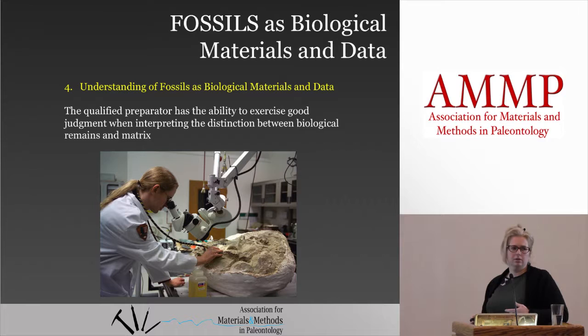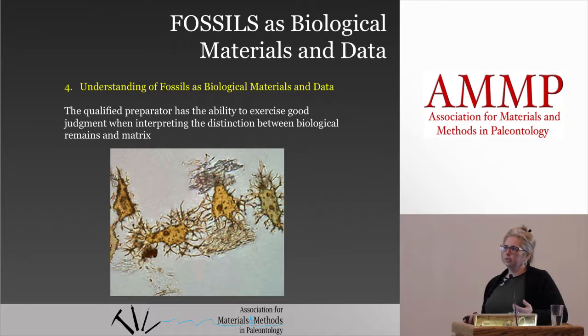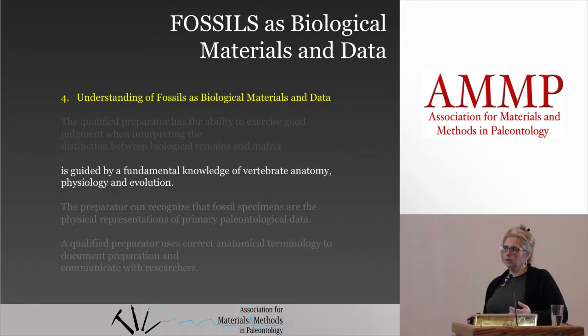We know that there's a lot of other things besides just bone in fossils. There's a lot of new research coming out that's showing that there are still biologic structures preserved in fossils. This is from Mary Schweitzer's work looking at actual bone cells. So that data is there — the fossils aren't just completely mineralized — and we have to be aware of that kind of stuff.